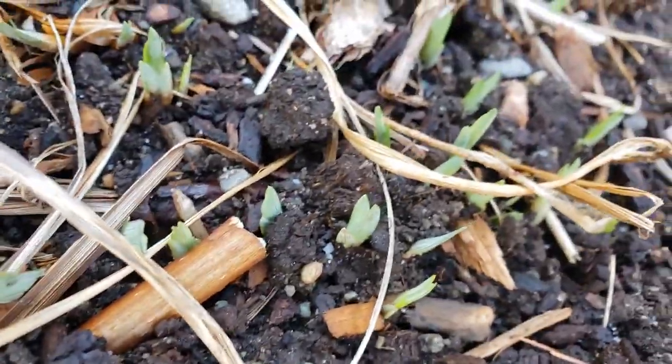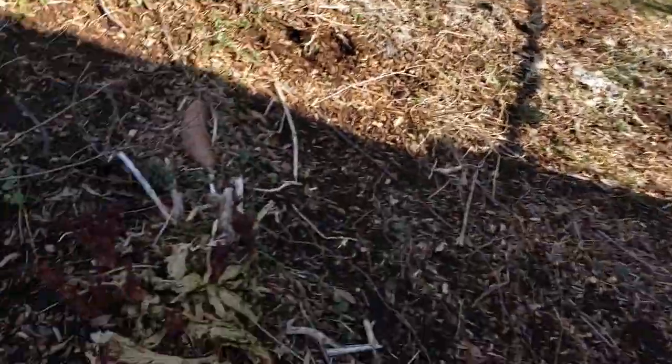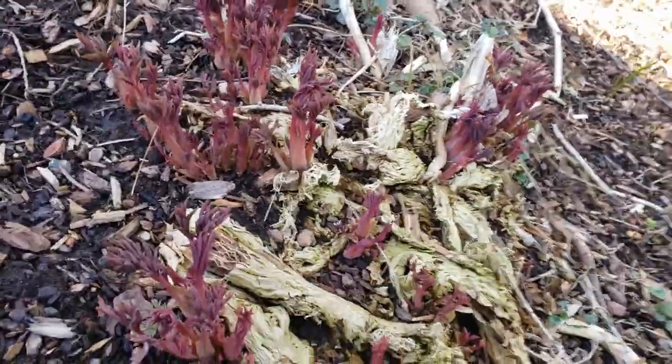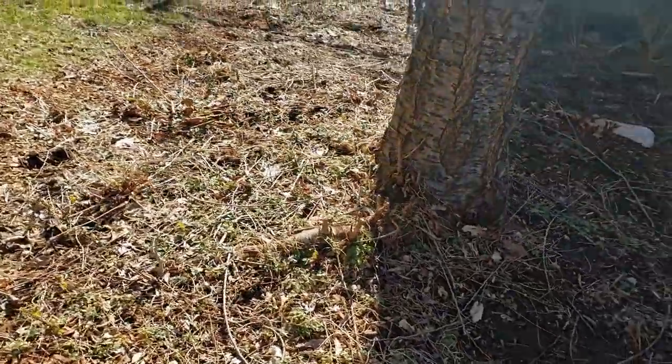We've got our first Siberian irises starting to come up — you can see little green sprouts right in there. Bleeding hearts are starting to make an appearance as well, so that's exciting. No sign of the hostas yet; they'll be coming. The deer like to come and eat them as soon as they pop up, unfortunately.